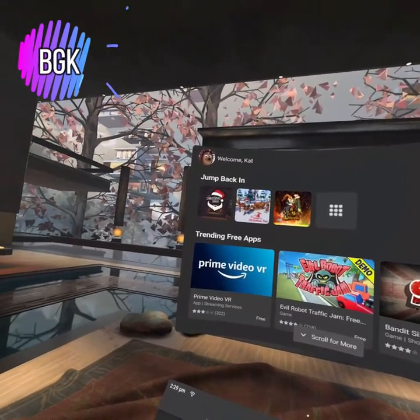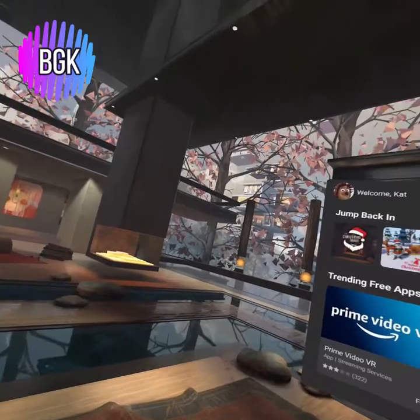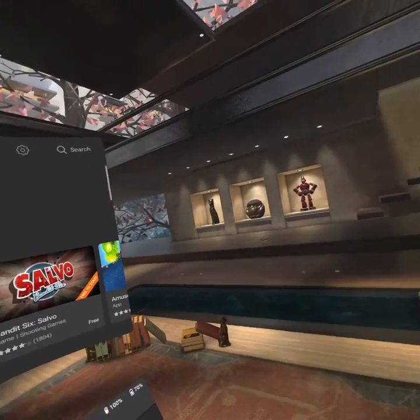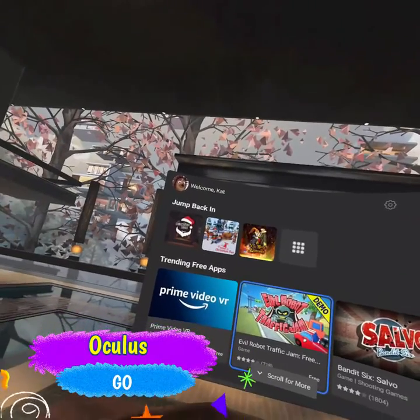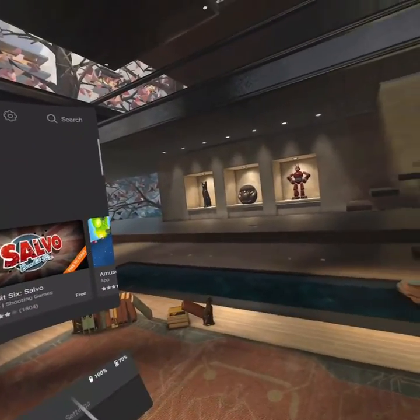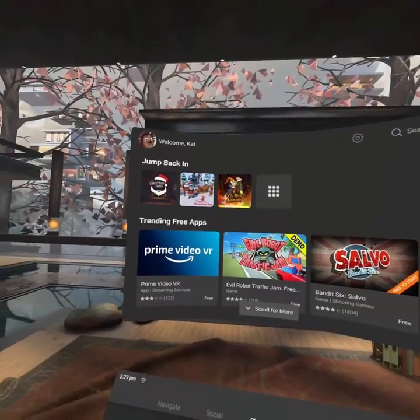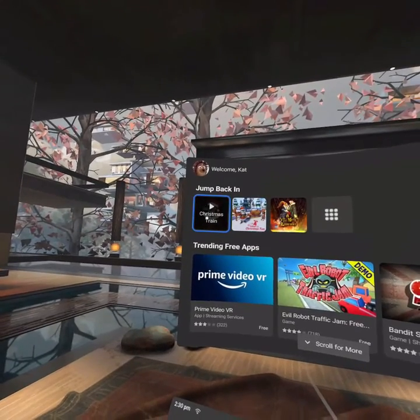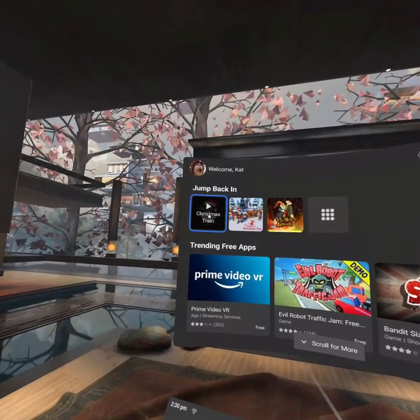Hi guys, this is Bad Gamer Cat. Welcome back to my channel and welcome if you're new. We are here for the very first time in a long time in my Oculus Go, the headset that started it all. It's been almost a year since I got the Go and I have since upgraded to the Quest 2. But I wanted to jump back into the Go and we are going to take a ride on the Christmas train. So let's do that.